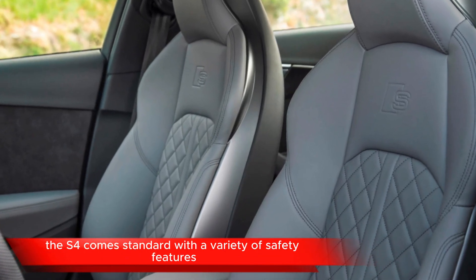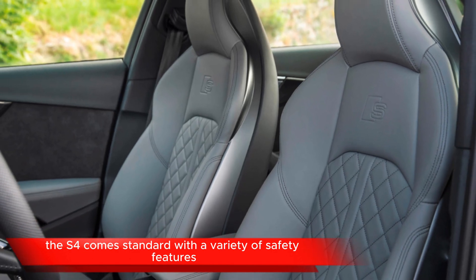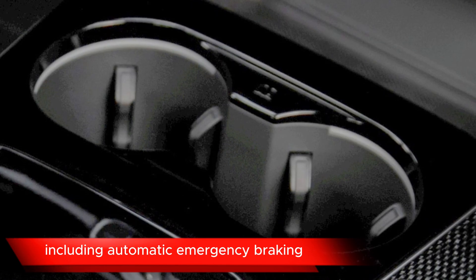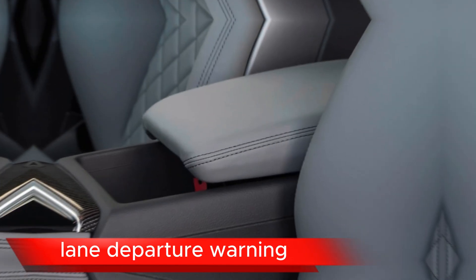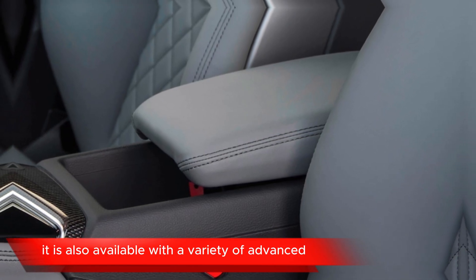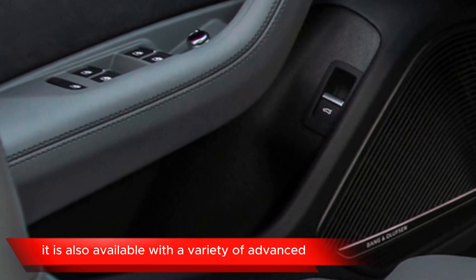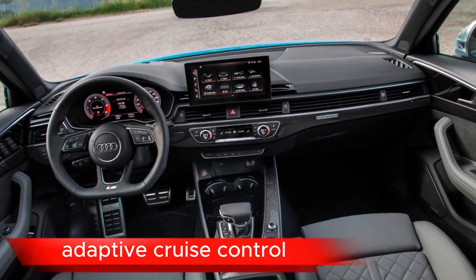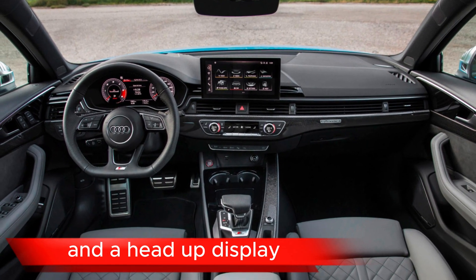Safety. The S4 comes standard with a variety of safety features, including automatic emergency braking, lane departure warning, lane-keeping assist, and a rear-view camera. It is also available with advanced safety features such as blind-spot monitoring, adaptive cruise control, and a head-up display.